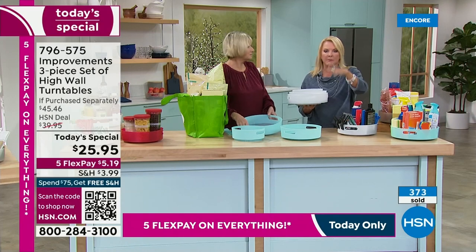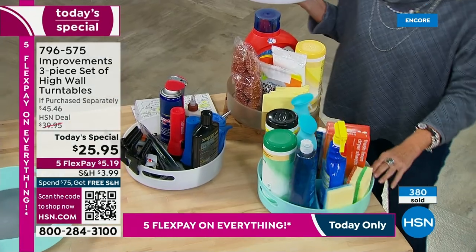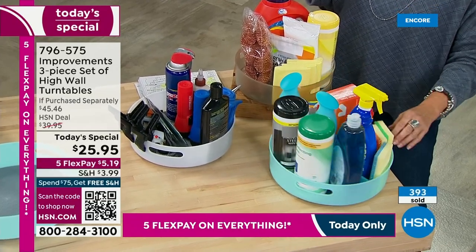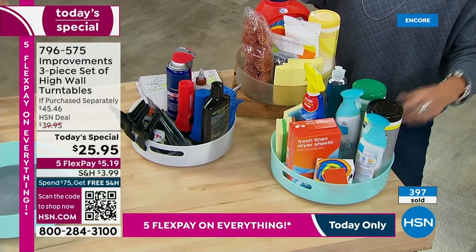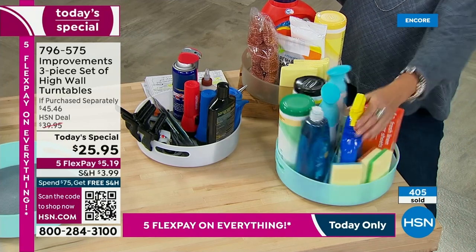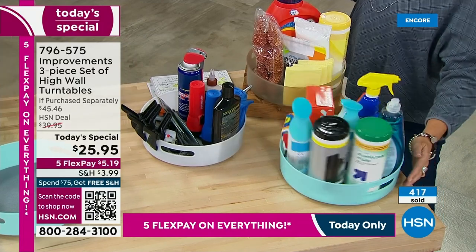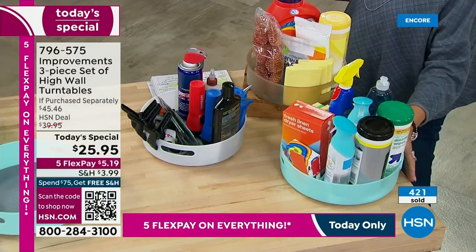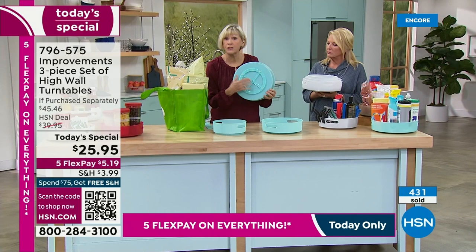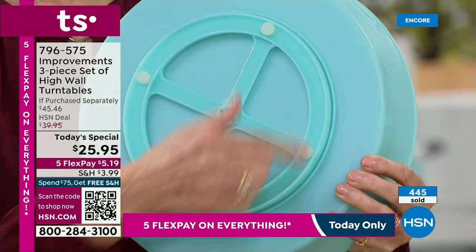Look at how your kitchen cabinet could be organized. You have to pull out 10 things just to get the thing in the back. These are full bottles — really heavy duty — and look how easy and smoothly it spins. That's a testament to the quality improvements has put into this. The reason it spins so beautifully is that in the base are stainless steel ball bearings, allowing it to spin beautifully every single time. You're also getting silicone feet, so once you put this on a table or in your cabinet, it stays solid, and when it rotates, it won't tip.